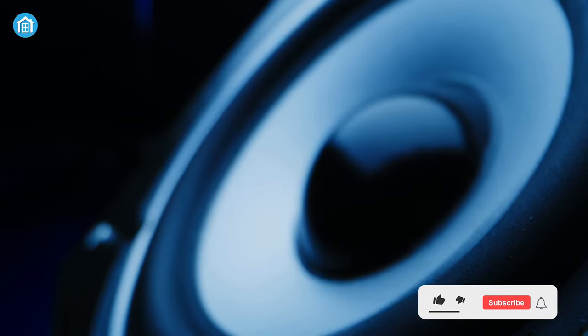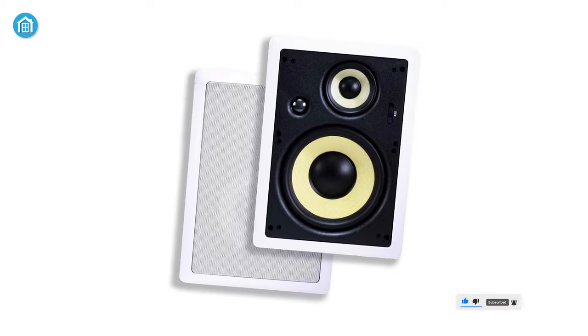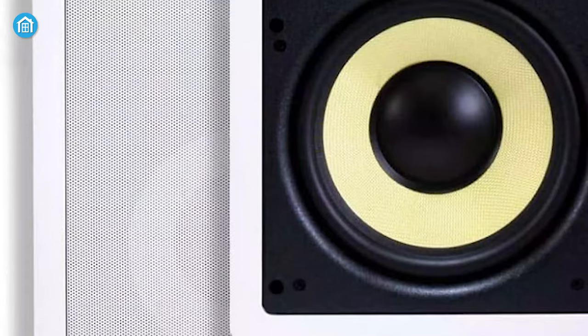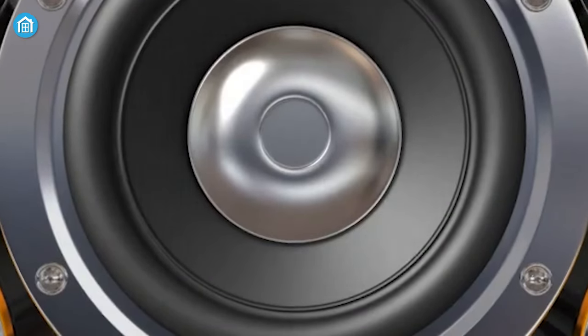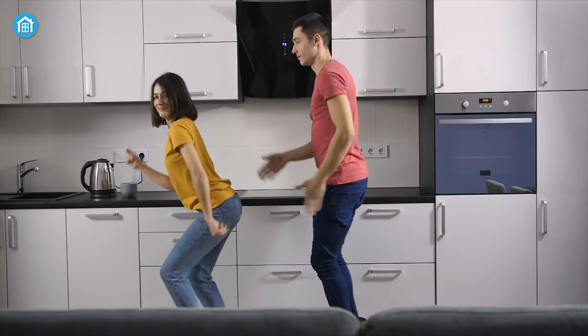In-wall speakers allow you to expand your listening environment throughout your entire home. Meet the Monoprice 3-Way Home Theater System, designed to remove the clutter of giant box speakers, giving you back your living space. It's backed with an aramid fiber cone driver and titanium silk dome tweeters for superior overall frequency response in a single package, ensuring you immerse yourself with airy and detailed clarity of your content.